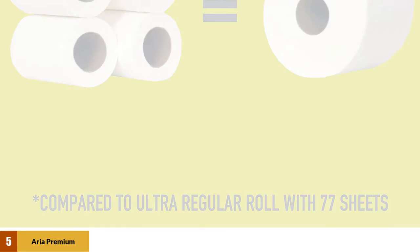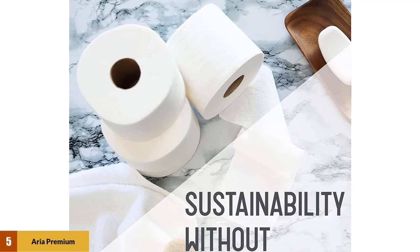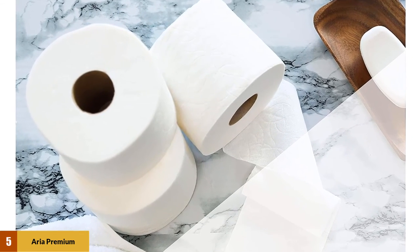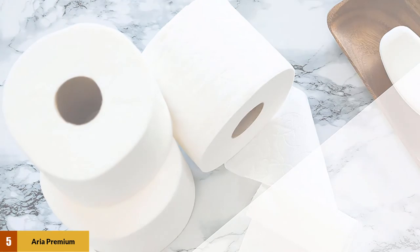Even though it's eco-friendly, this premium toilet paper is still soft and durable. The two-ply paper is 50% thicker and three times stronger. It's soft and gentle on the skin, and if you have sensitive skin, this paper is unscented so it shouldn't pose a problem. If your house has a septic tank, this paper is biodegradable and septic tank safe.